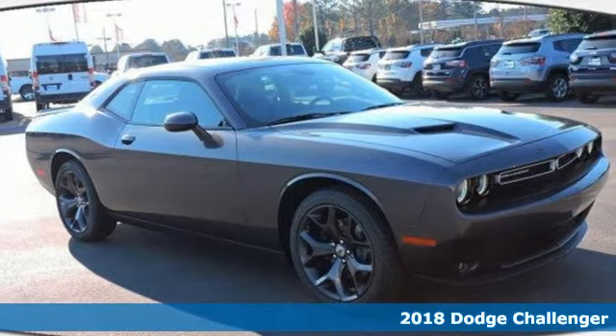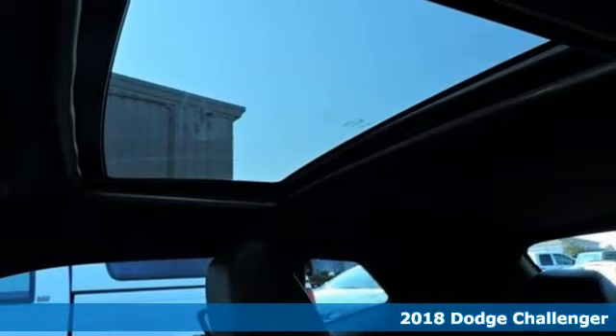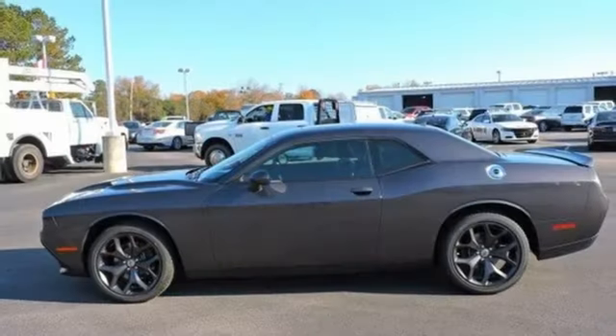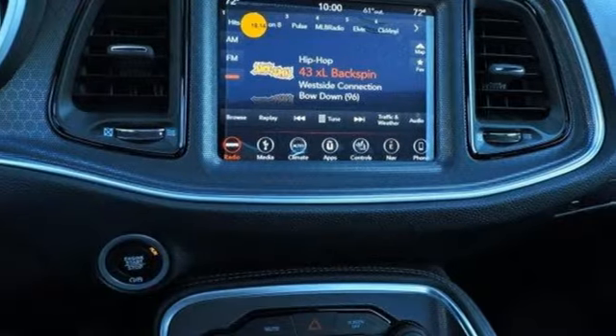It's a 2018 Dodge Challenger. Get ready to sit behind the wheel of one of the most intimidating cars on the road with incredible muscle, safety and comfort. Your adrenaline starts rushing as you approach this icon with its dual exhaust tips, retro design and illuminated door handles.